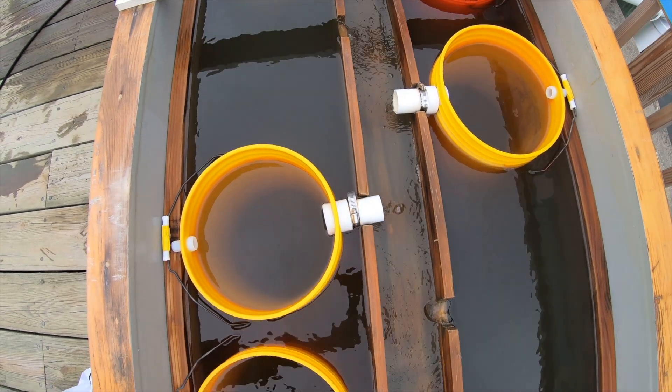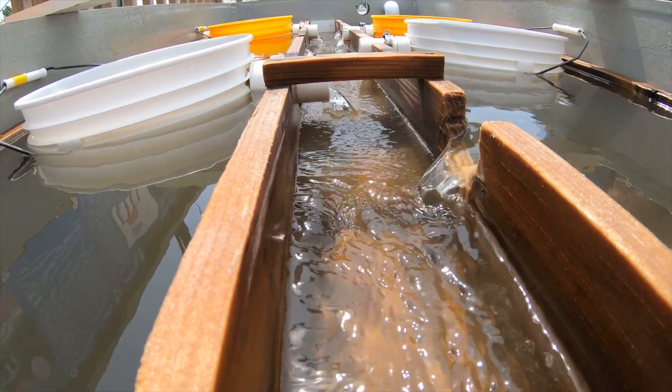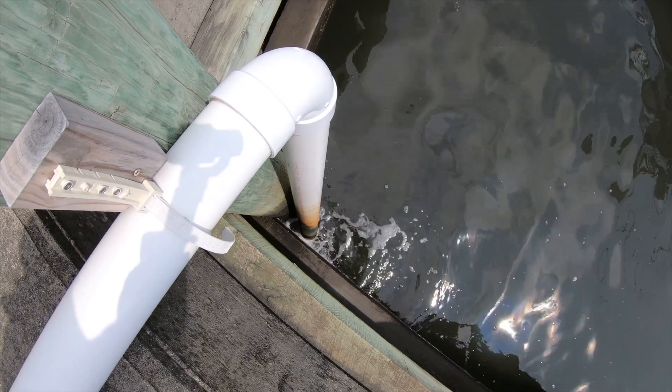When the water comes out of the buckets, you can see how the oysters are not only feeding but cleaning and clearing the water. The water that comes out is clean and clear, and it goes back down into Hyannis Harbor.